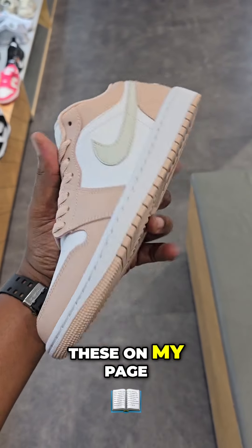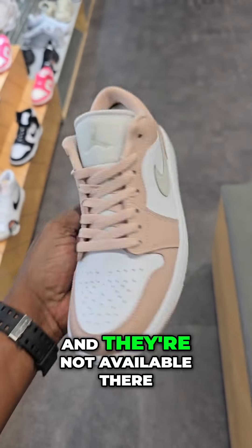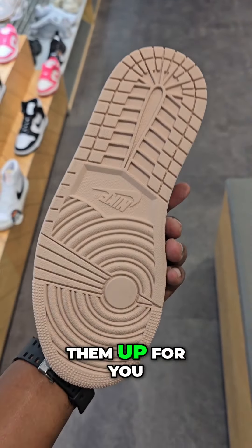You can definitely find these on my page on TikTok if you want to scoop up a pair. If you need help and they're not available there, hit me up, subscribe here, and I can pick them up for you.